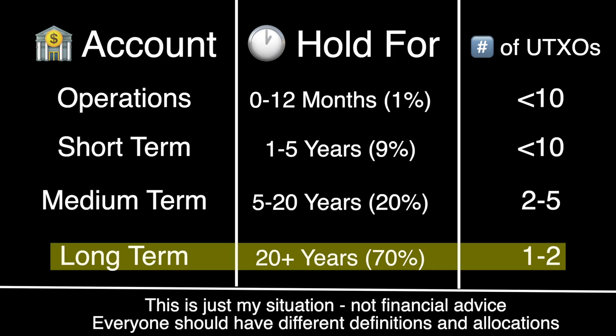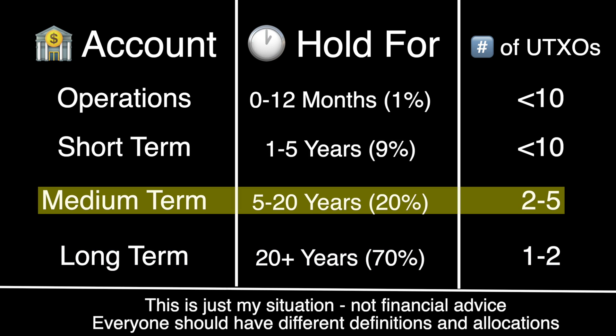My long-term UTXOs make up 70% of the value of my Bitcoin, and I'm planning to hold them for more than 20 years. Because I'm unlikely to move this money anytime soon, one or two large UTXOs will help me optimize fees when I do need to move the money. For my medium-term UTXOs — 20% of my stack, held for 5 to 20 years — when I do move this money it will likely supplement a large purchase or rebalance into short-term savings, so two to five UTXOs is enough to optimize fees and give me flexibility.